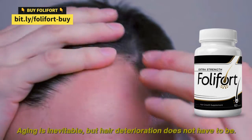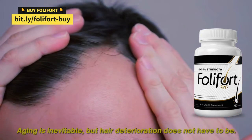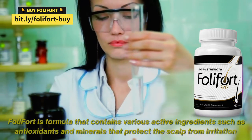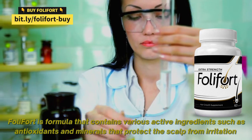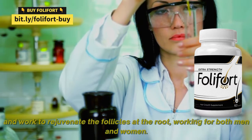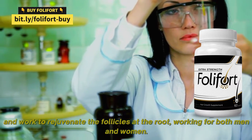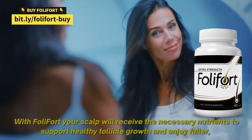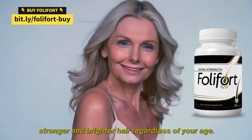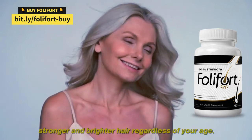Aging is inevitable, but hair deterioration does not have to be. Foley Fort is a formula that contains various active ingredients such as antioxidants and minerals that protect the scalp from irritation and work to rejuvenate the follicles at the root, working for both men and women. With Foley Fort, your scalp will receive the necessary nutrients to support healthy follicle growth and enjoy fuller, stronger and brighter hair regardless of your age.